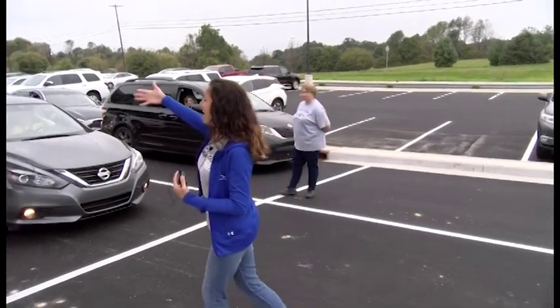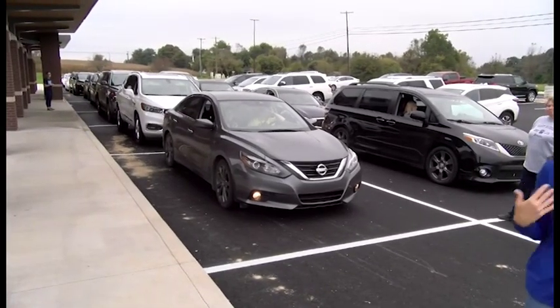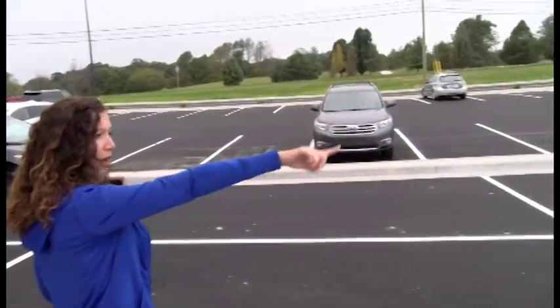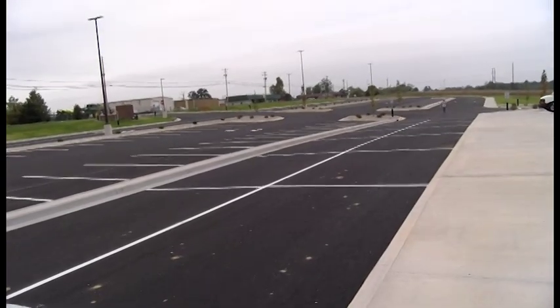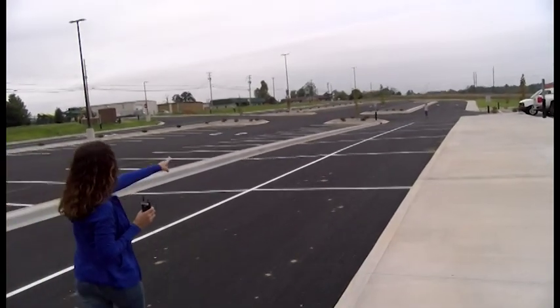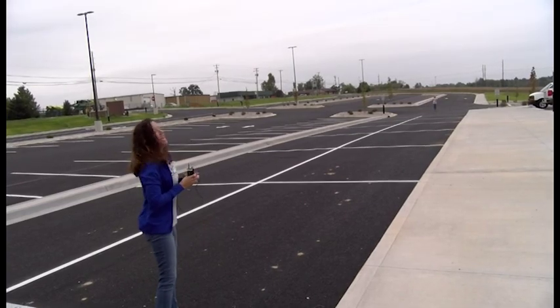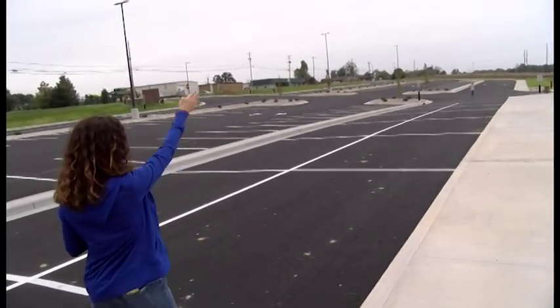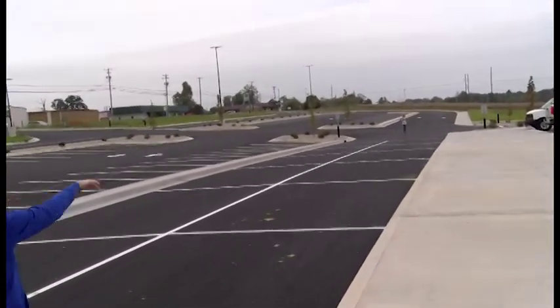Once these 18 have unloaded, we will pull up the next 18 cars for you to unload. When you exit parent drop-off, you're going to come out this way. If you are going back to Glendale, you're going to turn at this exit right here. If you are going towards Elizabethtown, you're going to go straight and exit out the far exit.